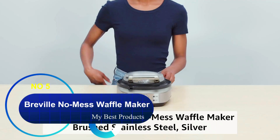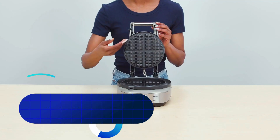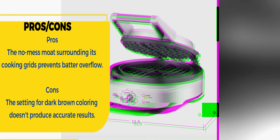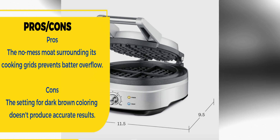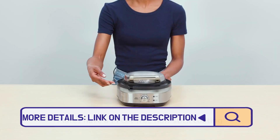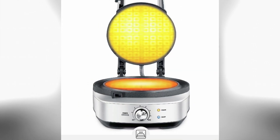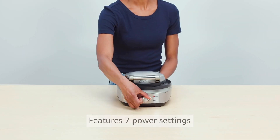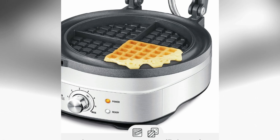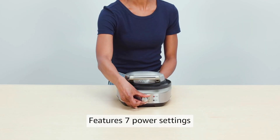Number five: Breville No Mess Waffle Maker. Say farewell to the days of batter overfilling and spilling with Breville's No Mess Waffle Maker. Aside from its stainless steel finish and premium PFOA-free nonstick plates, it features a unique wraparound moat to catch any excess batter and cooks it to perfection. You also get to customize your waffles with seven browning settings using its Thermal Pro technology.